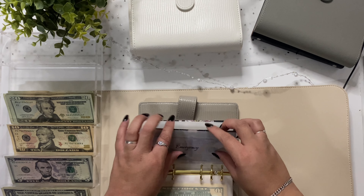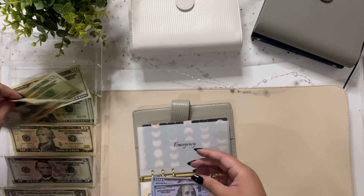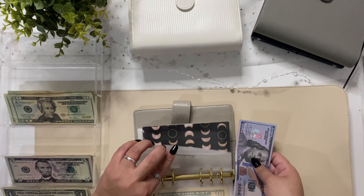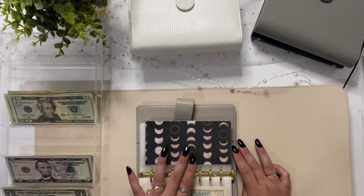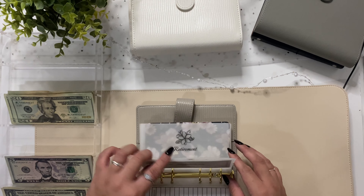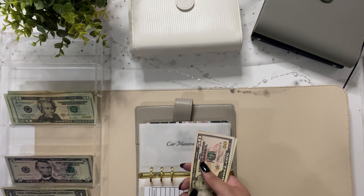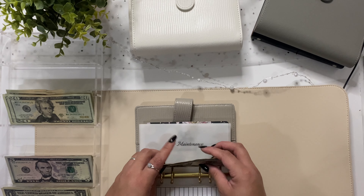Emergency is getting $50 — I did deposit $200 into this so this is prop money, and we're adding $50 as well, so we now have $250 in here. This is a true emergency fund I'm trying to build up. I also have a cash tracker from one of my old binders to keep track of when I'm pulling money out of certain categories. Car maintenance is getting $20, so we now have $95 in there.